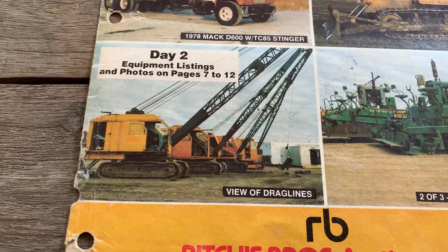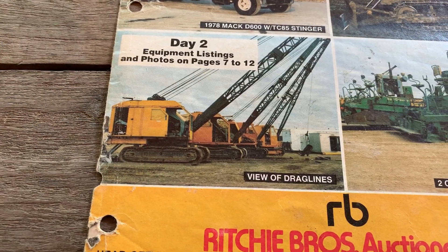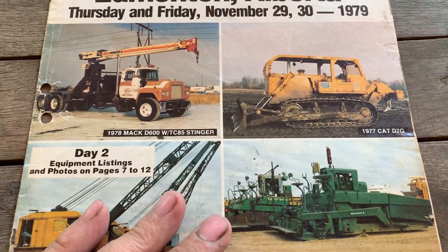Fleeted draglines. Man, oh man. That's a bygone era.